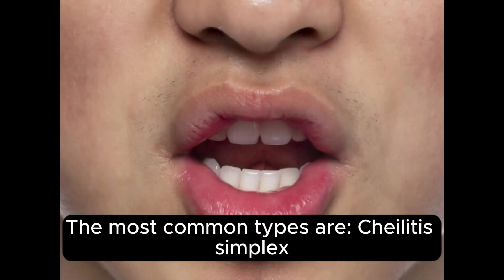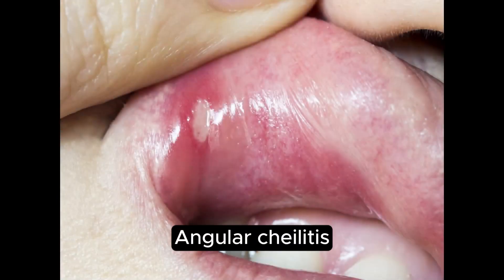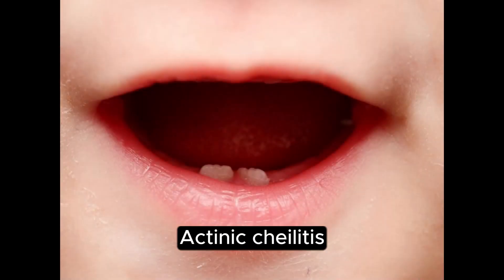The most common types are: Chalitis simplex, contact or achematous Chalitis, angular Chalitis, actinic Chalitis, and drug-induced Chalitis.